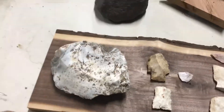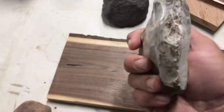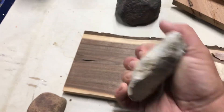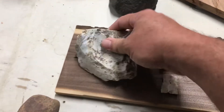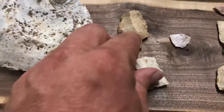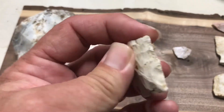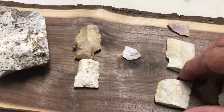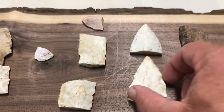Here's some finds from yesterday. A little hand chopper, maybe. There's a couple of nice little broken bases. Another one — this would have been killer. A little chunker of a base. There's a couple of mid-sections. Some nice tips.